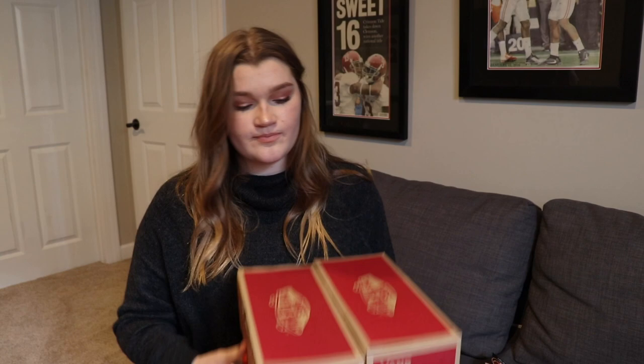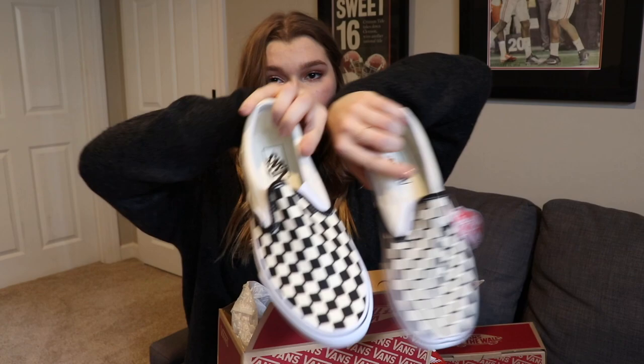From my parents I also got three pairs of shoes. First, the checkered Vans — I've been wanting these for so long and I'm about to wear them today with my new socks. I was also really excited when I opened the next pair of Vans.